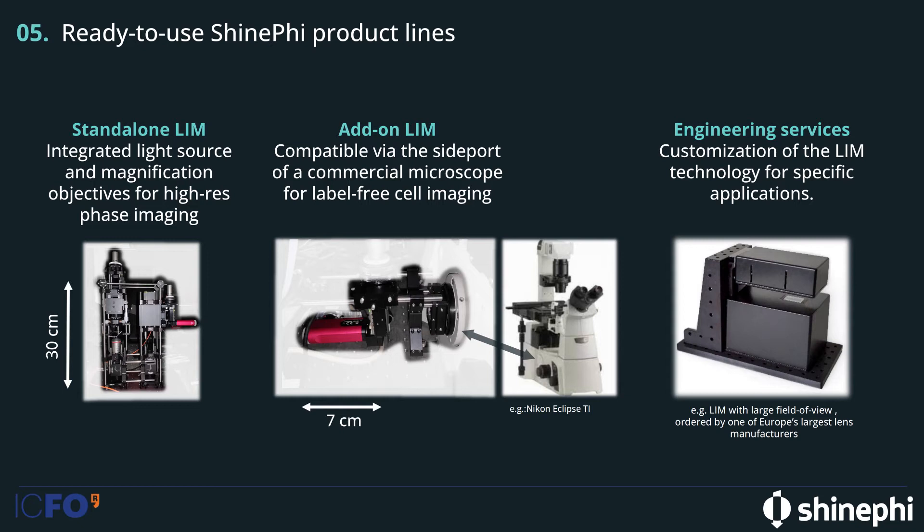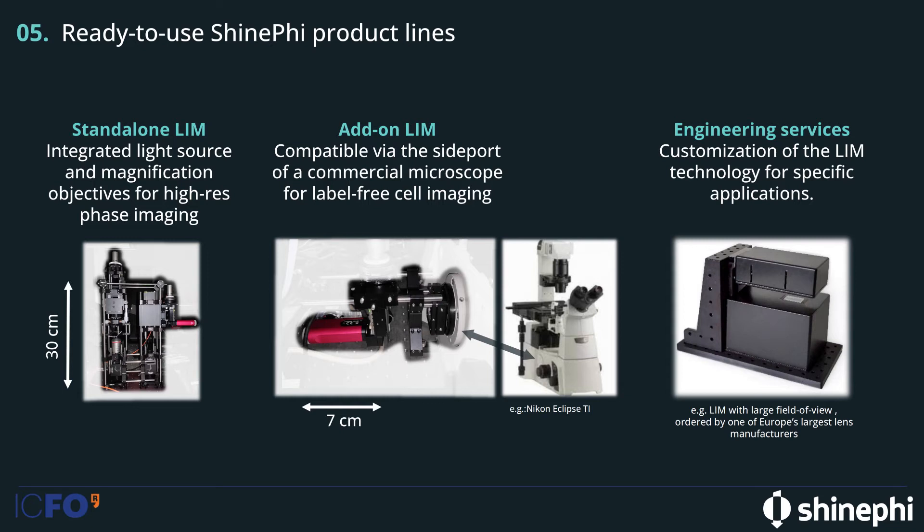On special requests, we can also build customized solutions — for example, to have a larger field of view, as is the case with the system on the right, which was ordered by one of Europe's largest lens manufacturers.